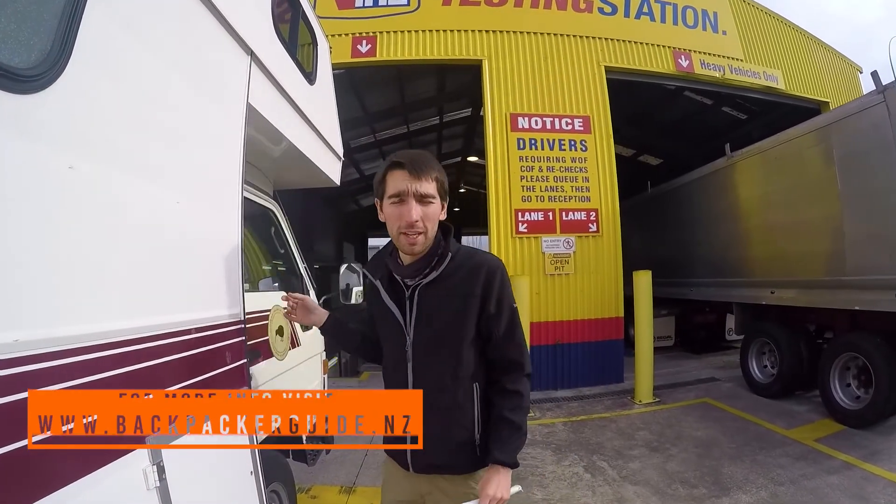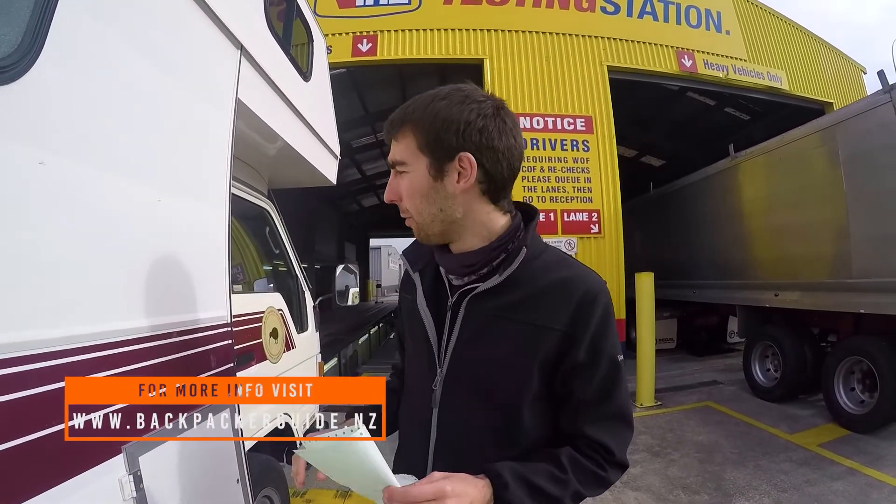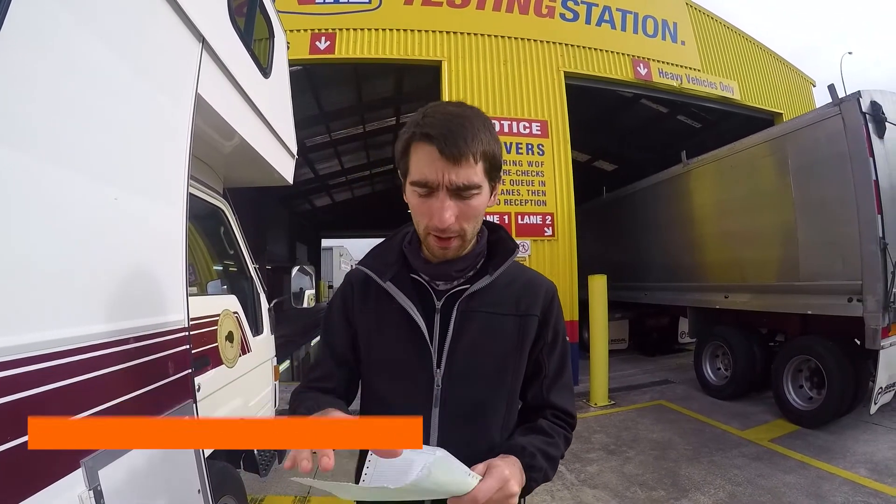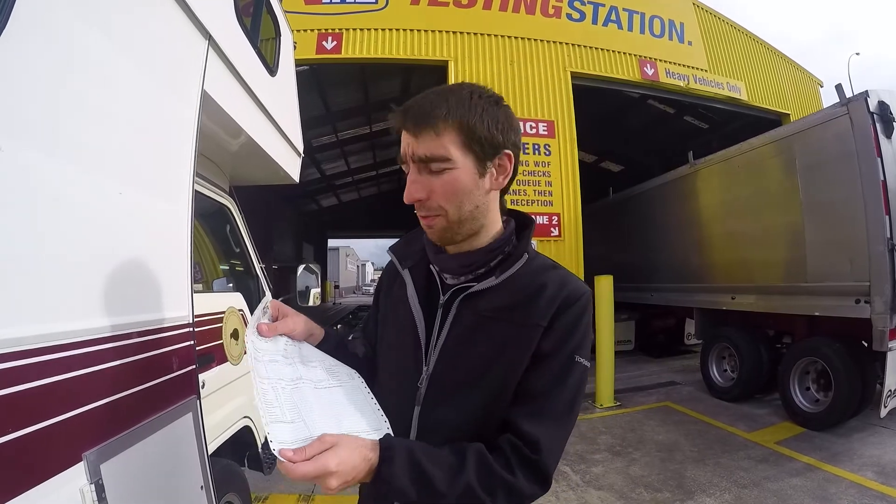So long, Zilong! Today I also need to sort out a certificate of fitness for the van — basically a quick vehicle check that has to be done every six months, and it's a sheet that the mechanic fills out.